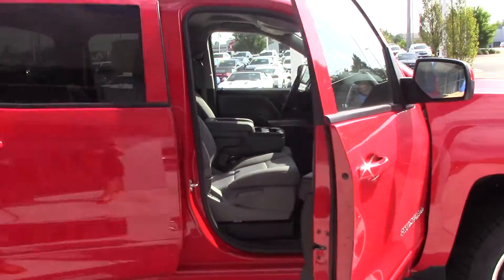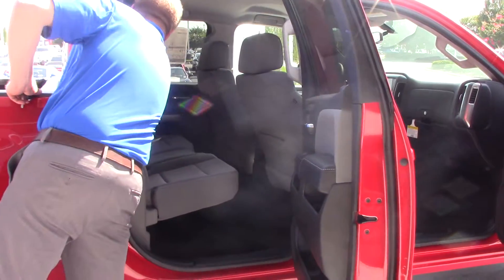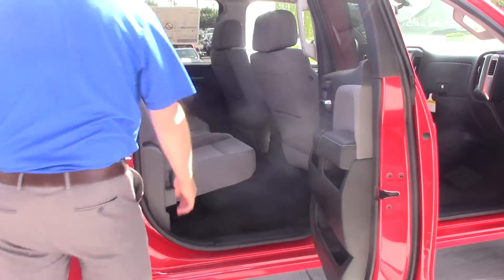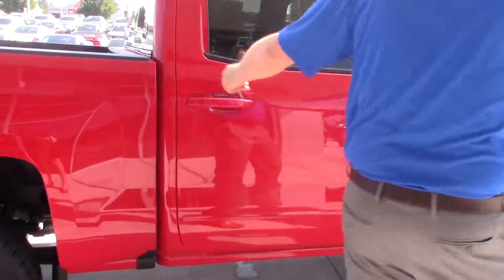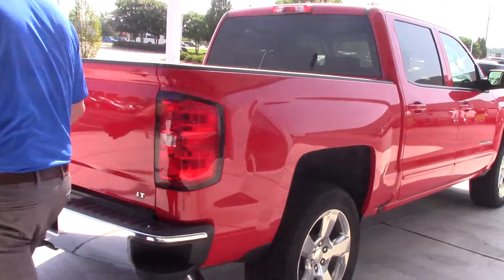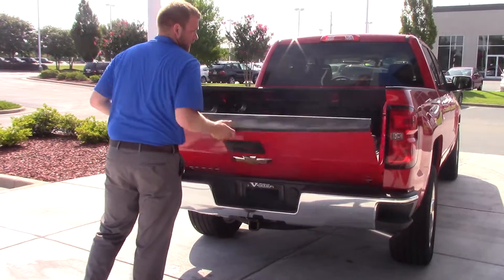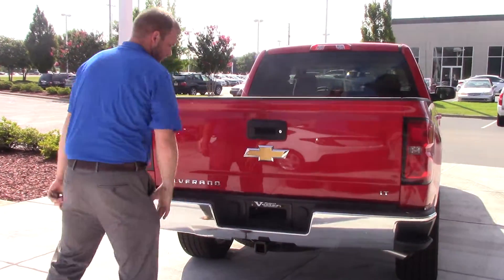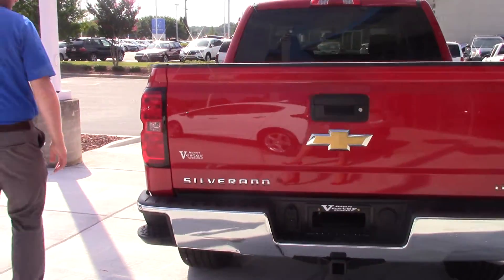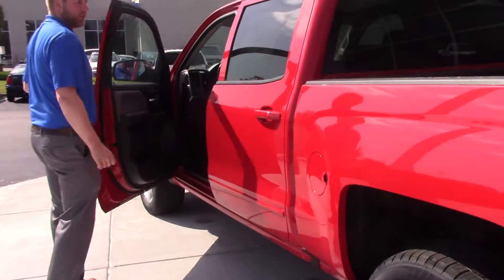Great cloth on the inside — real nice truck. You got a cup holder there in the middle. You got your easy lift gate, keep from hitting the kids in the head — comes in handy. Got your towing package. This is a two wheel drive truck.